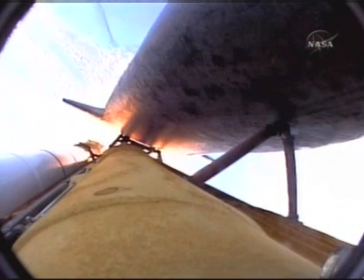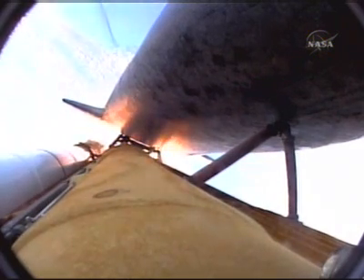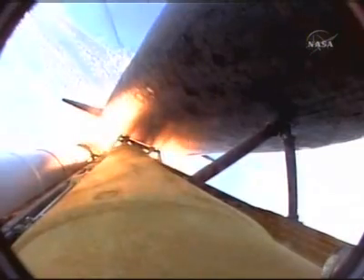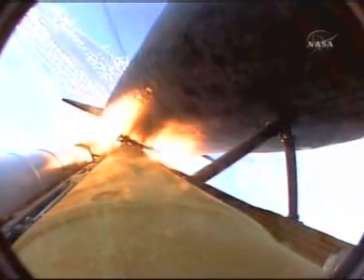All systems continue to function well: three good main engines, three good power generating fuel cells, and three good auxiliary power units for the hydraulic system. Discovery now 24 miles downrange at an altitude of 23 statute miles, flying at 2,700 miles per hour. 1 minute 58 seconds into the flight, standing by for burnout and separation of the solid rocket boosters. Combined, the twin boosters provide 5.3 million pounds of thrust to propel the orbiter towards space.